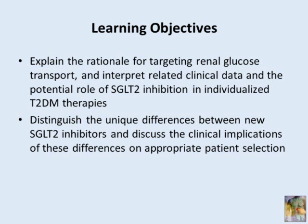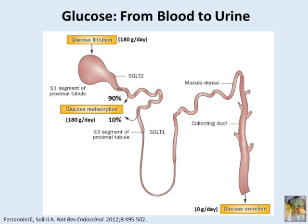Why SGLT2 inhibitors? It turns out that a normal individual clears approximately 180 grams per day of glucose, and that amount is all absorbed in the proximal tubules of the kidney. Patients with type 2 diabetes actually hyperabsorb glucose, so they may absorb even more glucose, although because of hyperglycemia, there is more glucose in the urine. Therefore, it makes perfect sense to try to inhibit that excessive uptake of glucose as a treatment strategy for type 2 diabetes.